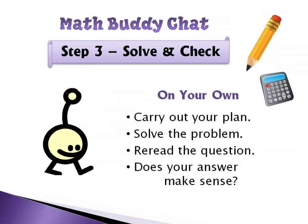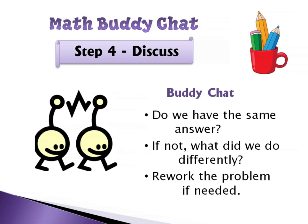For step three, they take their pencil out of the cup and carry out the plan to solve the problem. Then they reread the question and ask themselves if the answer makes sense. After that, step four: with their partner, they have the buddy chat again — they compare answers, discuss what they did differently if answers don't match, and rework the problem if needed. At that point I don't mind if they talk while reworking, since this isn't something I'm going to grade. The slides for this activity are in the packet so you can prompt your students through it step-by-step.